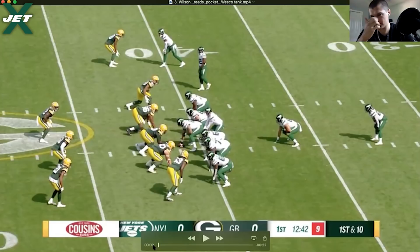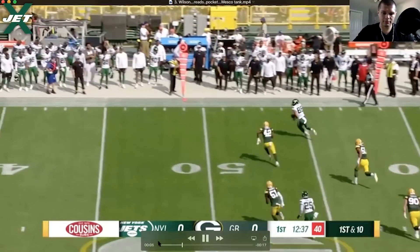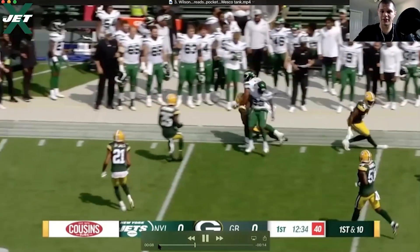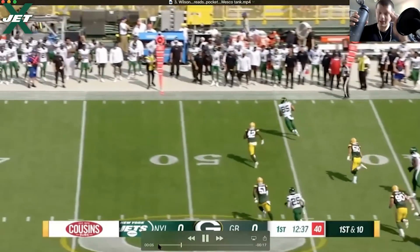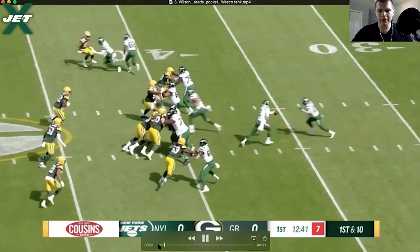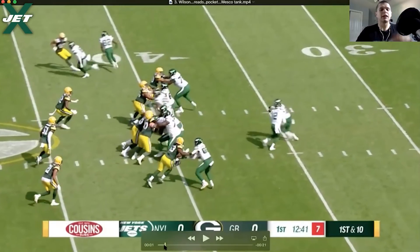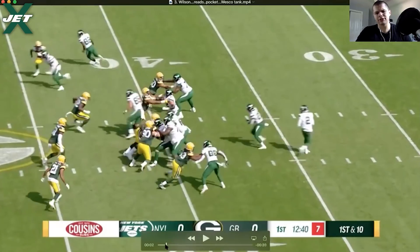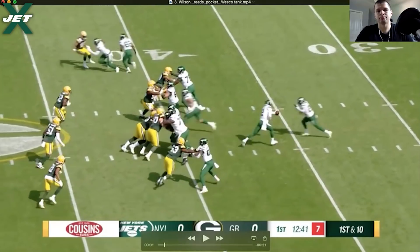This is preseason stuff too. Wilson reads — pocket, West Coast nine. It's play action here. Maybe he could have sold it a little better — I can't tell 100%; it's a tiny criticism. Sam Darnold — that was a massive criticism because he never stuffed the ball. Wilson looks like he does it at least decently here. So it's a better play action than we've seen from Sam Darnold.